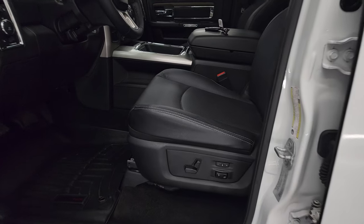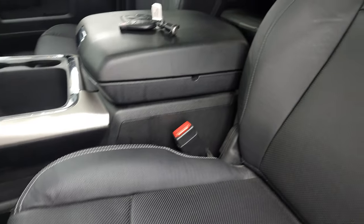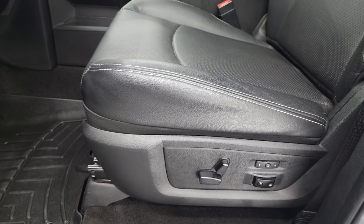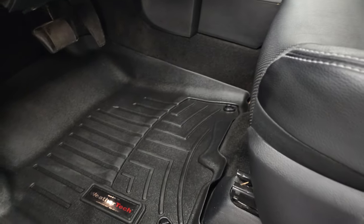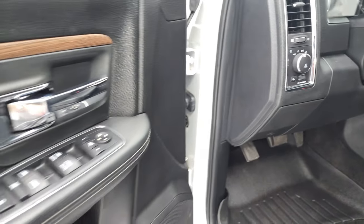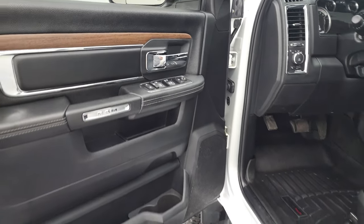Inside, the Laramie package gives you the black leather interior. There are no rips or tears on these seats. You get the Laramie embossed backrest in very nice condition. Memory driver's seat, and both these front seats are heated and cooled. You get lumbar on there as well. WeatherTech floor mats, auto headlamps, power windows, power locks, and power mirrors. You get the leather bolster with the wood grain trim there as well.